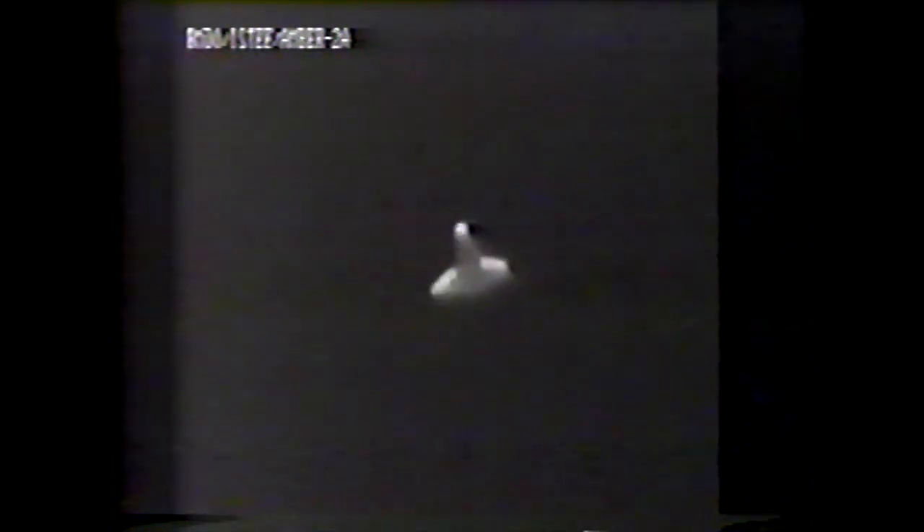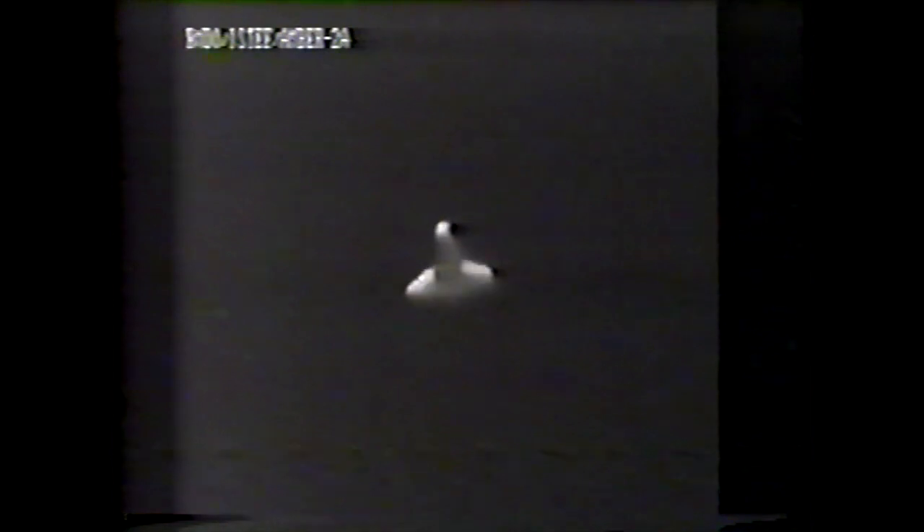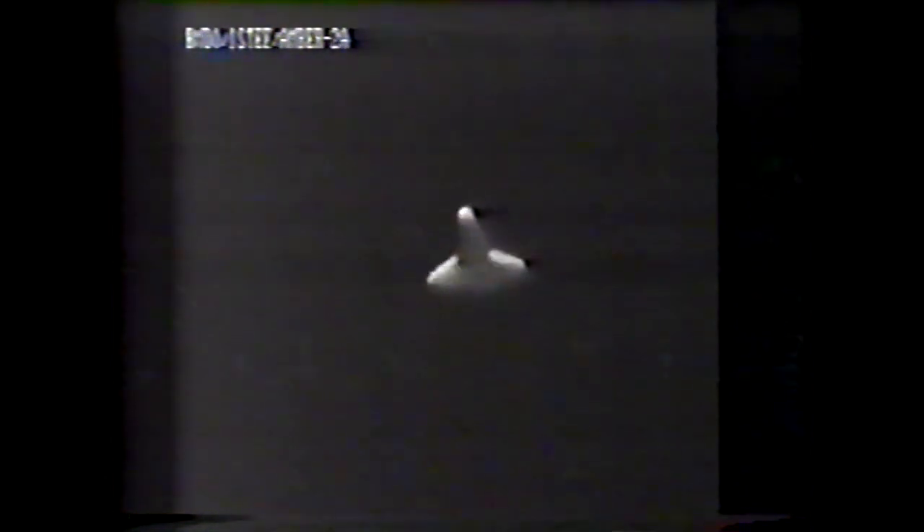Endeavour now at Mach 2, at a velocity of about 1,400 miles an hour. Altitude 77,000 feet, and we're about 50 miles now out from the landing site.